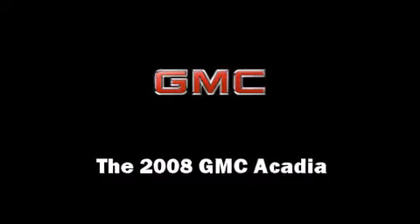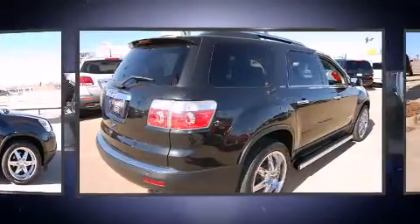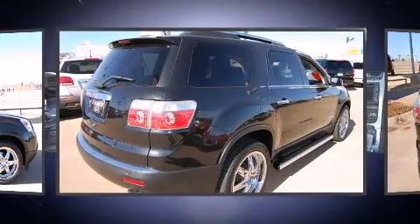Take command of the road in the 2008 GMC Acadia. It features an automatic transmission, front-wheel drive, and a refined six-cylinder engine.